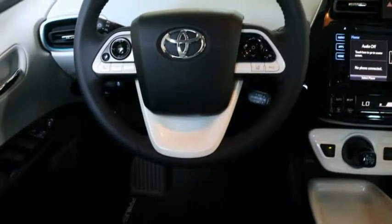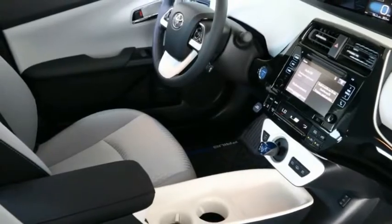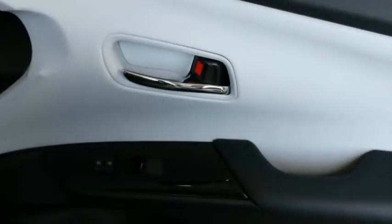Power steering, four-wheel disc brakes, center armrest, rear window defroster, heated front seats.